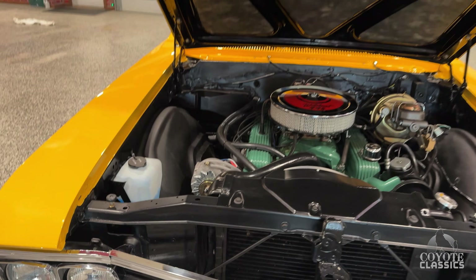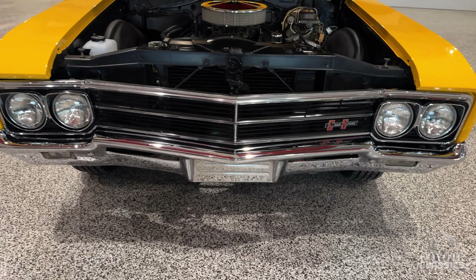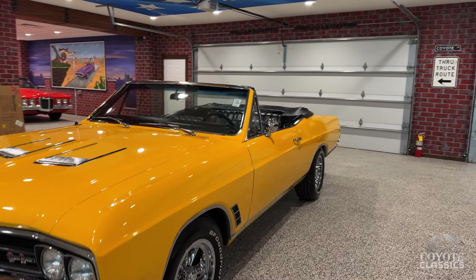If you're looking for a show winner, this is it. I mean, probably the nicest 66 Buick GS on the planet — at least the nicest one for sale right now as far as I've seen. And it's one of those colors that just attracts attention, you know.